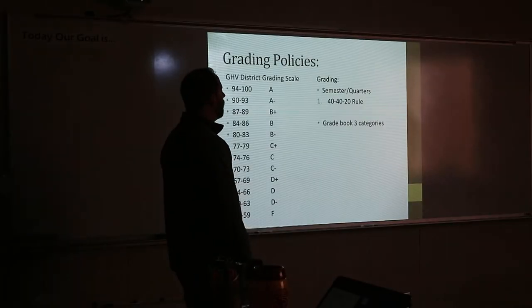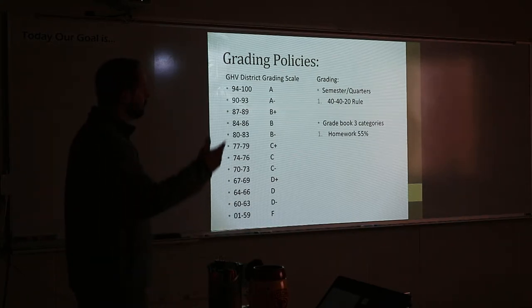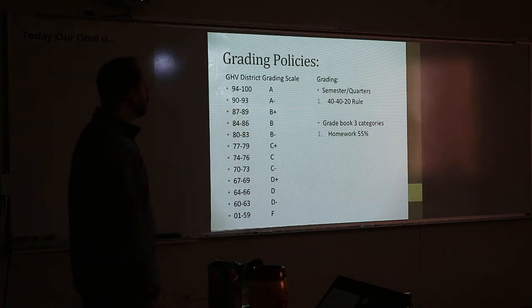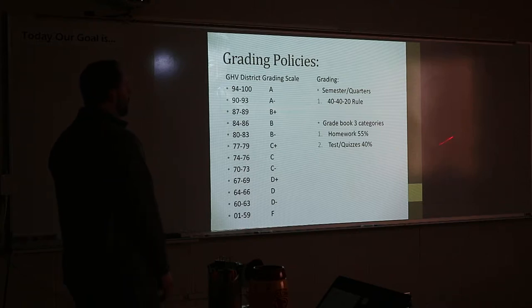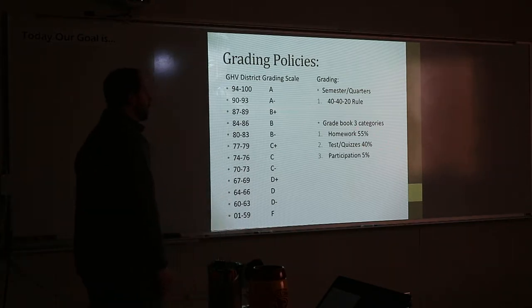It's a 40-40-20 rule. Each quarter is worth 40% of your grade. The semester test — and yes, we do take a semester test at the end of the school year — will be 20% of your grade. In the grade book, there are three categories: 55% of your grade is homework, 40% is all your test scores, and then participation.